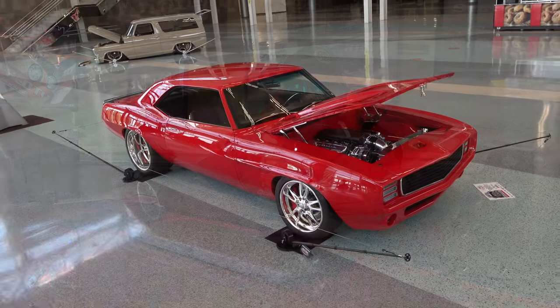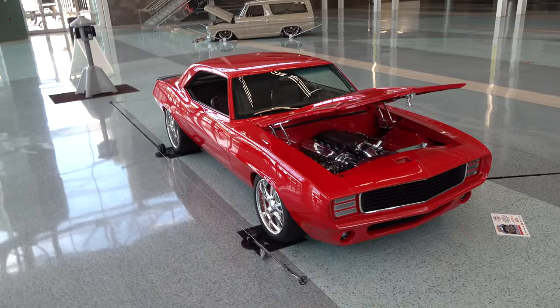Hey y'all, coming to you from international headquarters ScottyDTV. I was at the 2020 NSRA Street Rod Nationals in Louisville, Kentucky and I came across a 1969 Camaro I think y'all are gonna like. Let me get the camera turned around, we'll take a quick look at it. Tommy, what a cool Camaro brother!